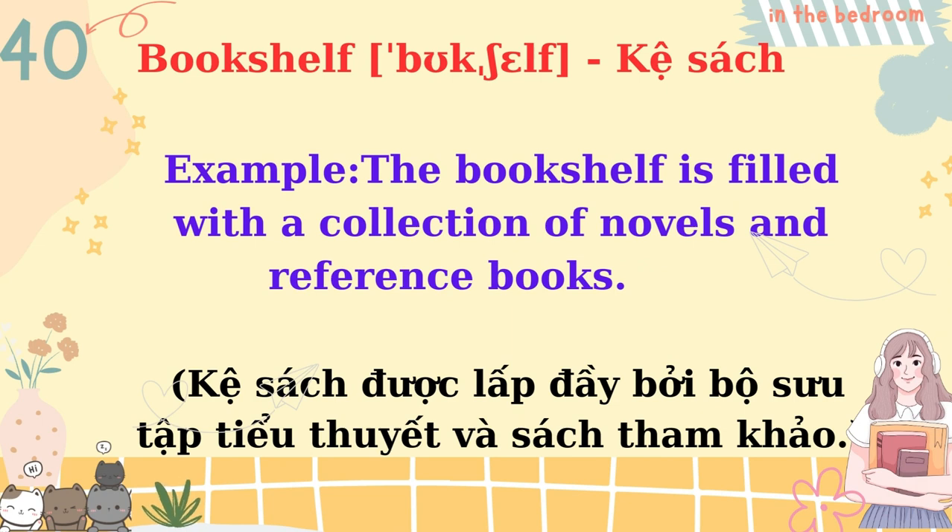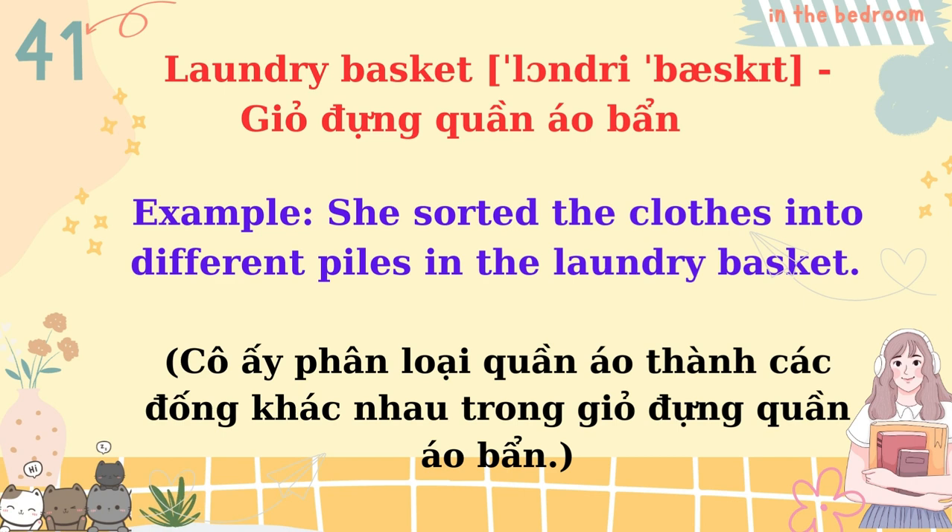Bookshelf. The bookshelf is filled with a collection of novels and reference books. Laundry basket. She sorted the clothes into different piles in the laundry basket.